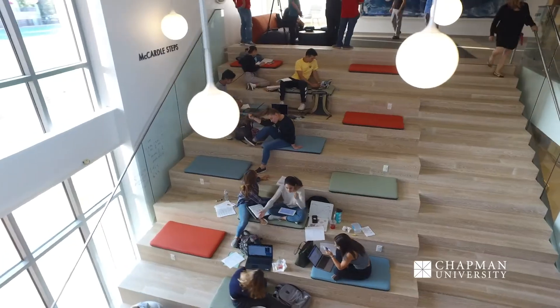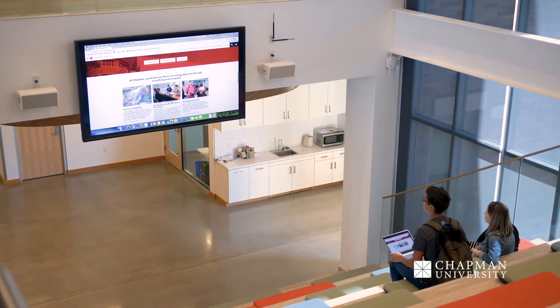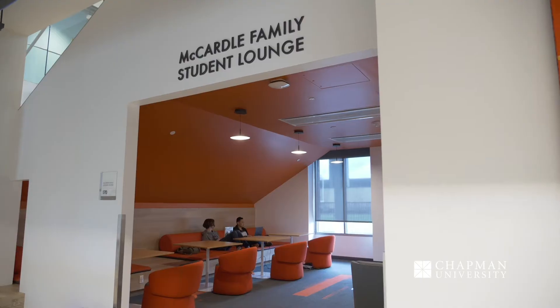We are currently on McArdle Steps. This is actually one of our most popular spaces where students will host a lot of events, from tutoring sessions to really prepare for those big tests coming up. There's also a monitor right above us and a lot of students can actually use that for AirPlay live access for any of their meetings. Also right beneath us is actually one of my favorite study spaces on campus as well.